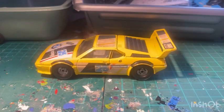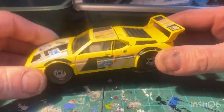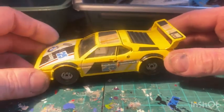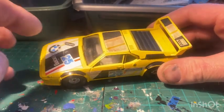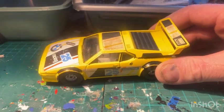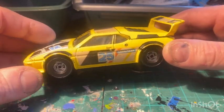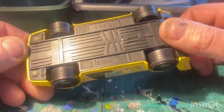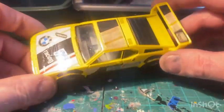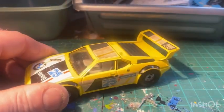Got one of these - another BMW M1. The reason I got this is because I've got one at the moment which I want to restore or colour change. So either this one or my other one's going to be a donor vehicle - make one good one out of two. That's my plan for this.